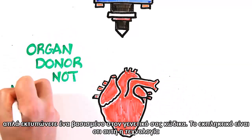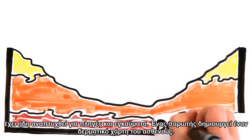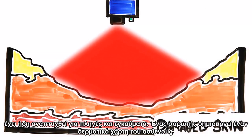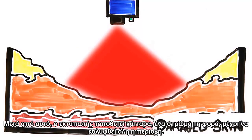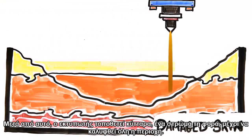Instead of needing an organ donor, you just print one based off of your genetics. Amazingly, this technology is already being developed. For burns or scrapes, a scanner is used on a patient's wound and a personalized skin map is created. After this, the printer lays down cells one layer at a time until the area is covered.